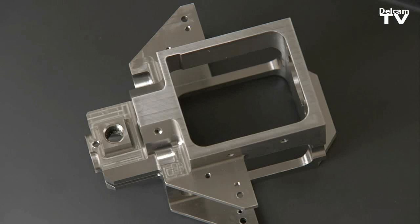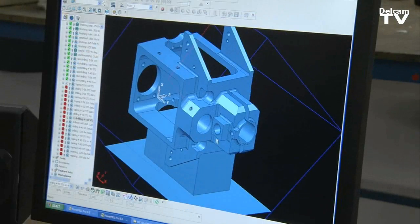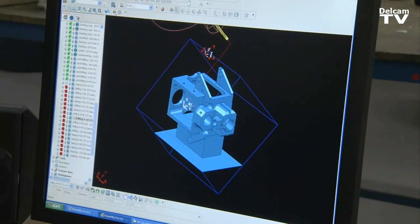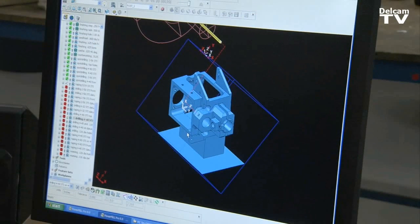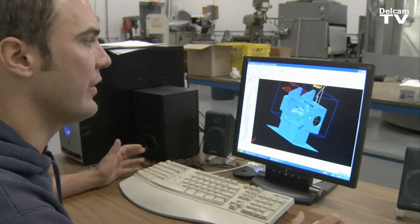This is a space station part. It's made out of titanium, very tough to machine. Tolerances are incredible — we are talking about a couple of microns. And in order to meet the standard and the tolerances, you really have to have something that you can rely on.